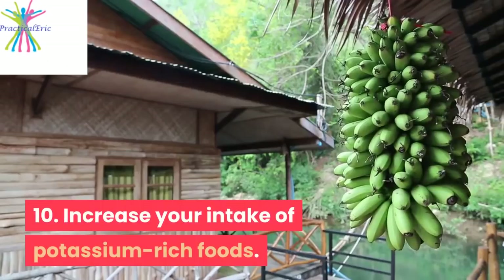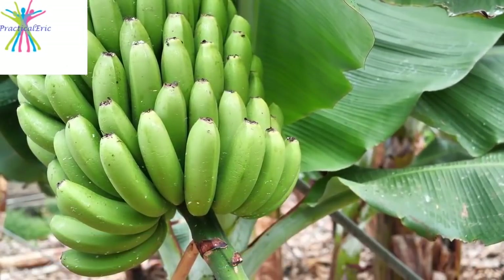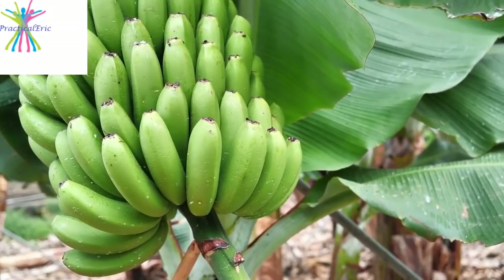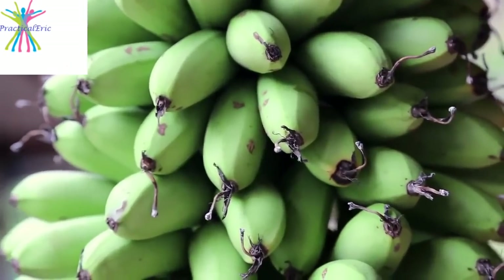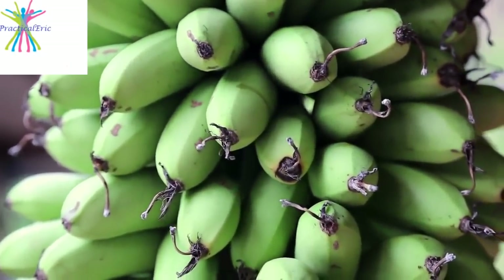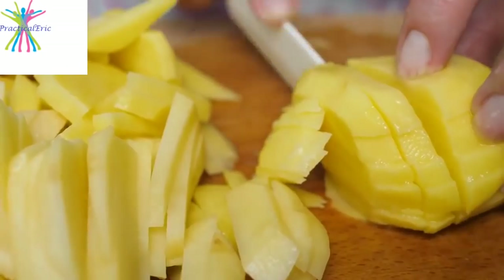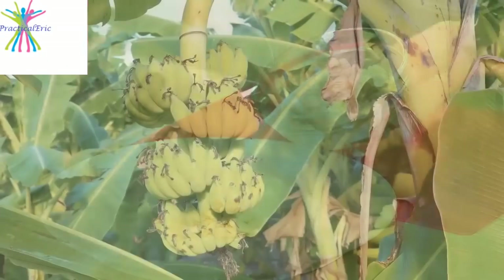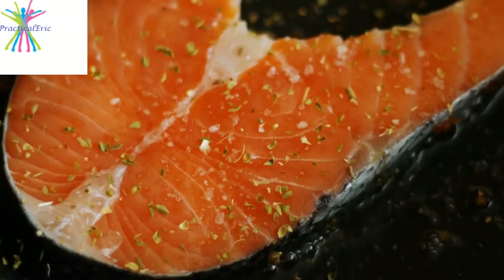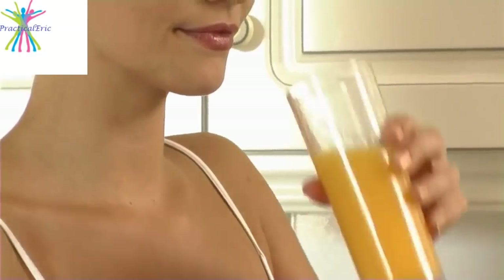10. Increase your intake of potassium-rich foods. A potassium deficiency can contribute to high blood pressure and water retention. If you have no dietary restrictions, consider eating foods containing potassium. Some potassium-rich foods include sweet potatoes, white beans, bananas, salmon, pistachios, and chicken. Try drinking orange juice or low-fat milk instead of soda.